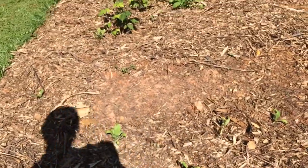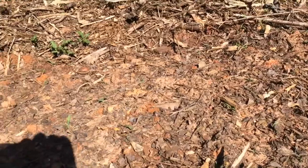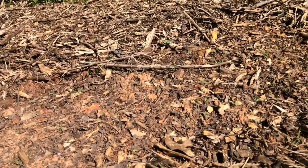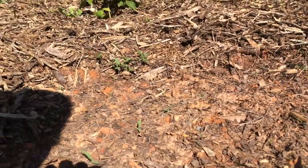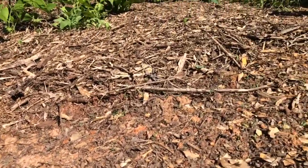Here we have Calendula and Chamomile. It was direct seeded here. I'm not sure what sprouting Chamomile looks like. I'm afraid what I see there is grass, which happens. But I'm afraid to pull anything because it might be the Chamomile — I just have no idea what it looks like.